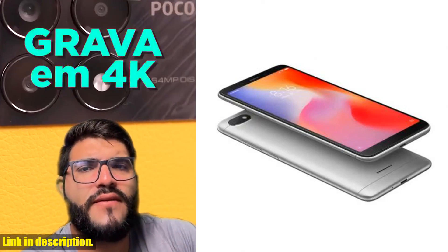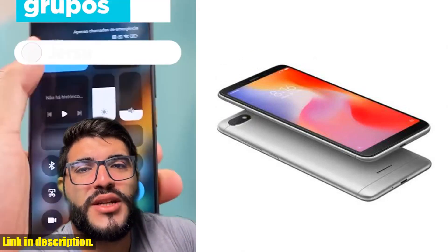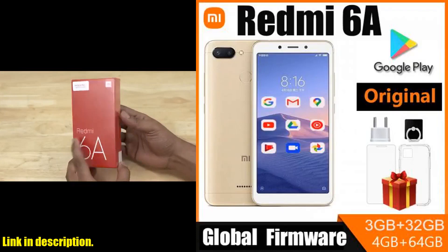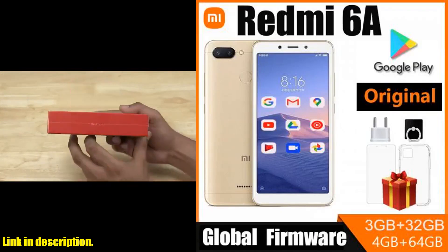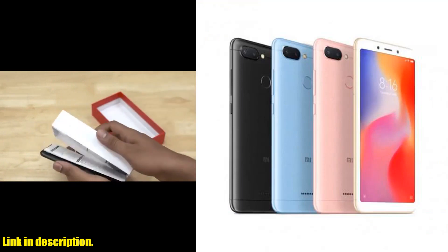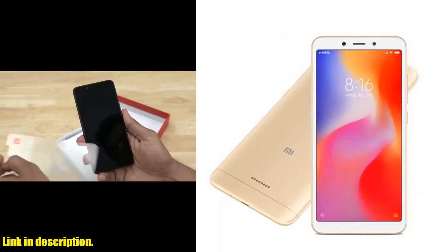The Redmi 6A is powered by a 3000mAh battery that ensures long-lasting endurance. Whether you're out and about or simply taking care of business, you can go worry-free with this phone by your side. With AI face unlock, you can unlock the screen with a single glance, making for a seamless and secure experience every time you pick up your phone.